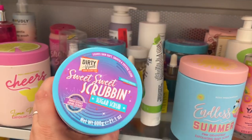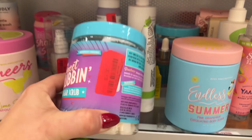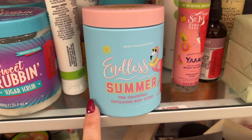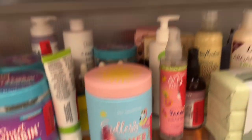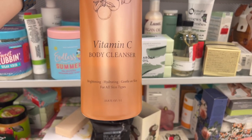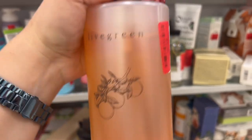Look at these Dirty Works 'Good Clean Fun' sweet scrub and sugar scrub — $3 for that. $4.50 for the Endless Summer Pink Grapefruit. I found this one interesting: Vitamin C Live Green Body Cleanser — brightening, hydrating, gentle on the skin. It was $5.99, now $4.50.